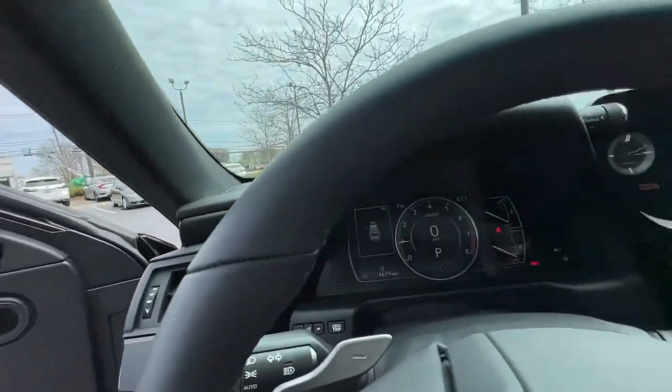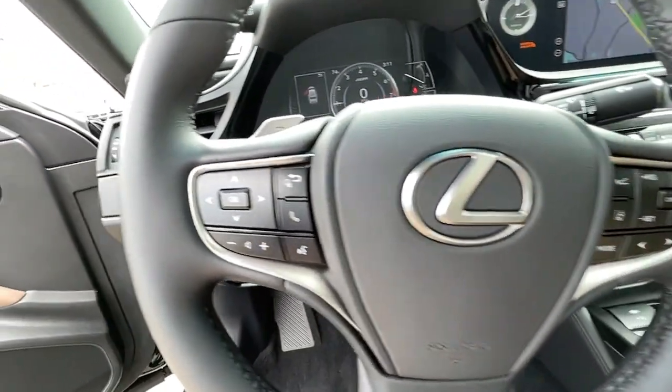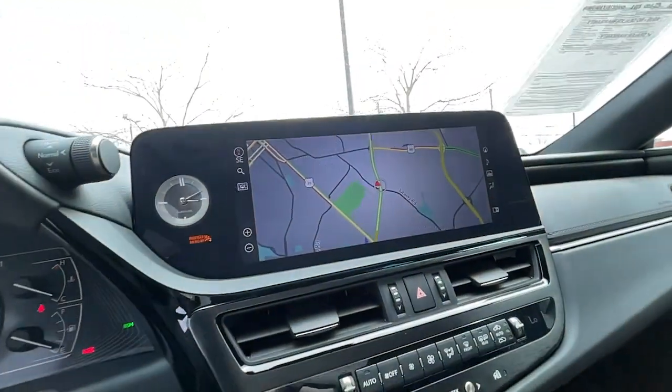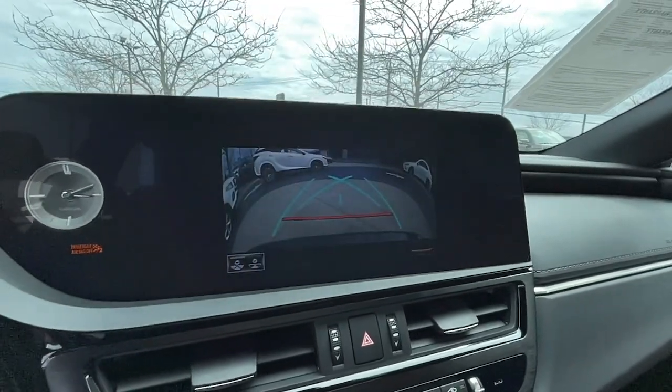Apple CarPlay and/or Android Auto, panoramic roof, keyless entry, heated driver's seat, navigation system, iPod and MP3 input, premium sound system, remote engine start, satellite radio, heated mirrors.